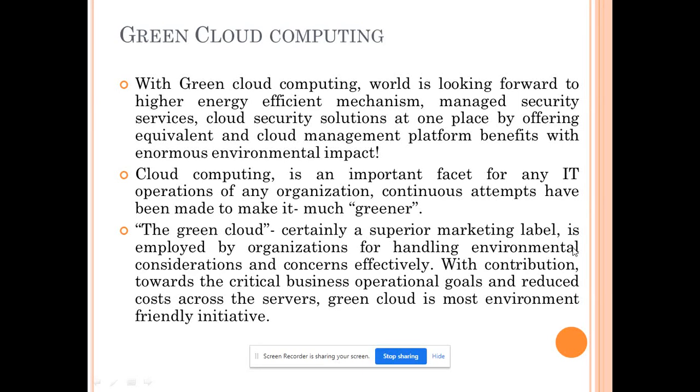Our today's topic is green cloud computing. Green cloud computing is a very important concept in the case of our latest data-driven data centers. Most companies are bound to reduce their carbon footprint in the environment so that we can minimize the environmental effects of such huge data centers which we use for cloud, and they are trying to make our environment greener.